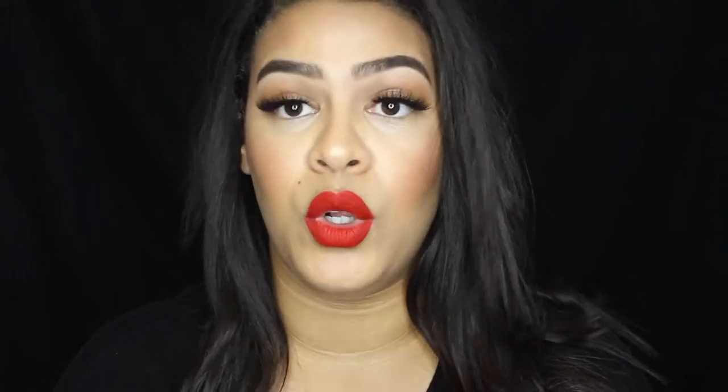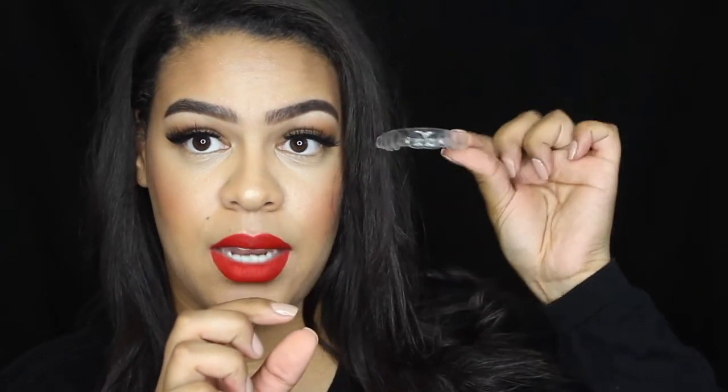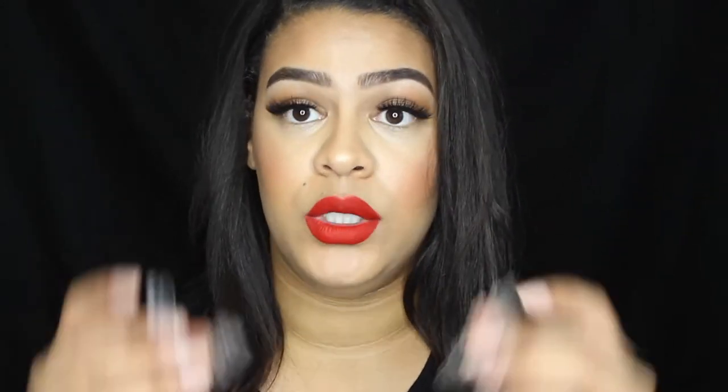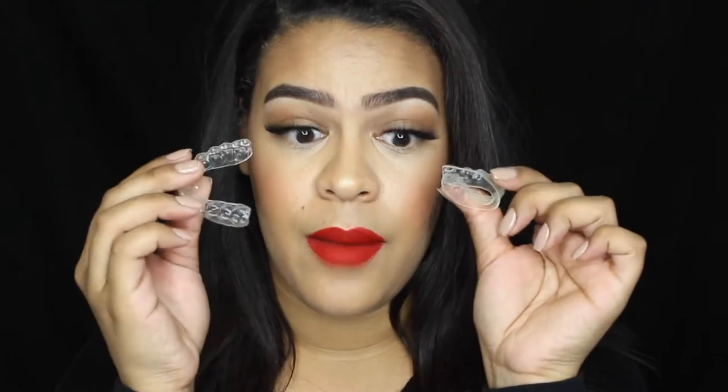What I personally really loved about Smile Brilliant — there were three main things. One was that it comes with an actual molding of your teeth. These are the moldings of my teeth, and I'll show you how to do this on your own later on. It came in a top and a bottom, perfectly molded to me. I like that because it's not just one of those strips that fall off, come off, and taste really bad.